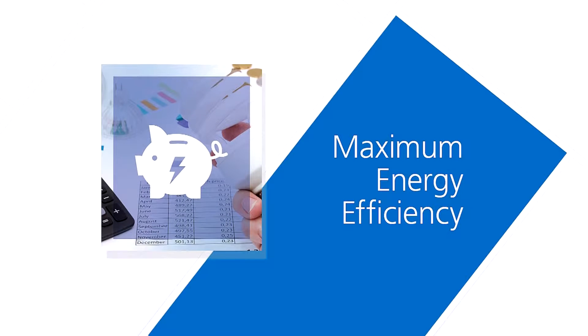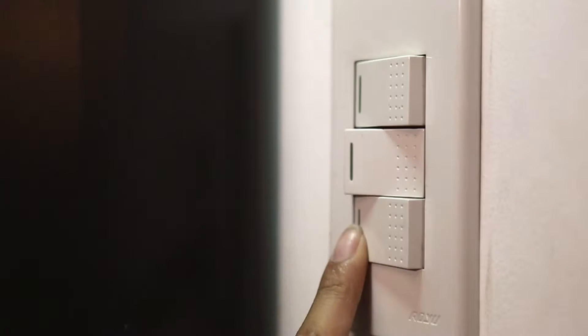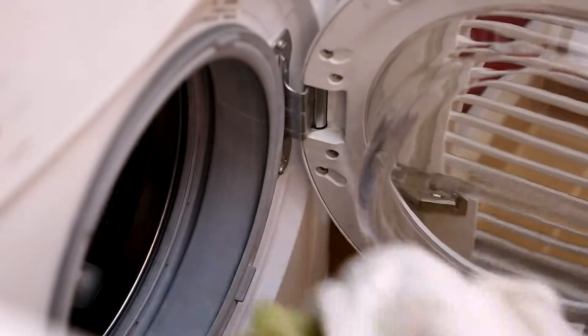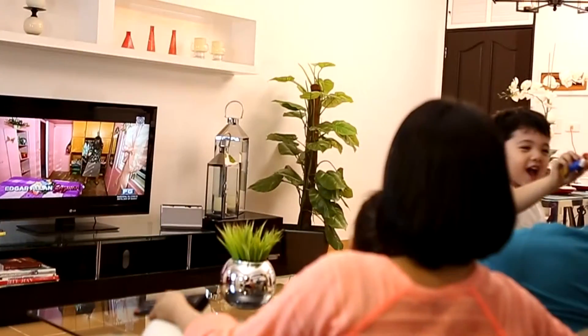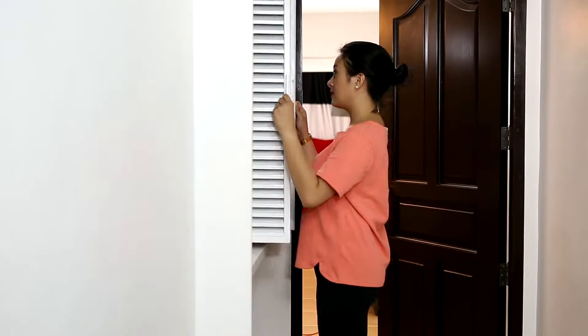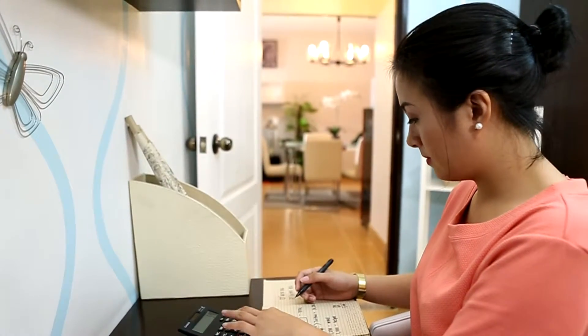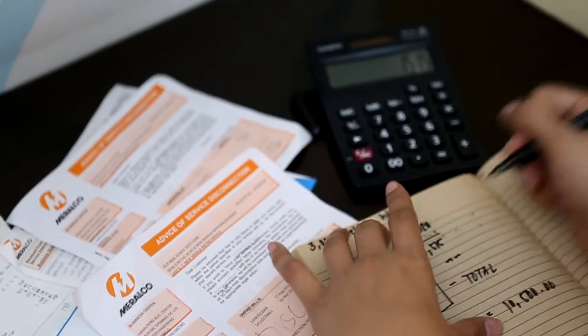Maximum energy efficiency. West Insula is engineered for ultra-efficient energy consumption. Take advantage of the patented electrical loading system that delivers maximum power at minimum cost. What's more, every homeowner gets to monitor their power consumption right at their doorstep, so you pay only for your own bills — no shared costs, no hidden charges.